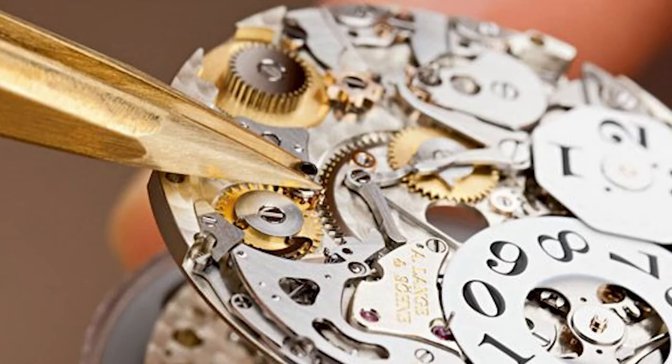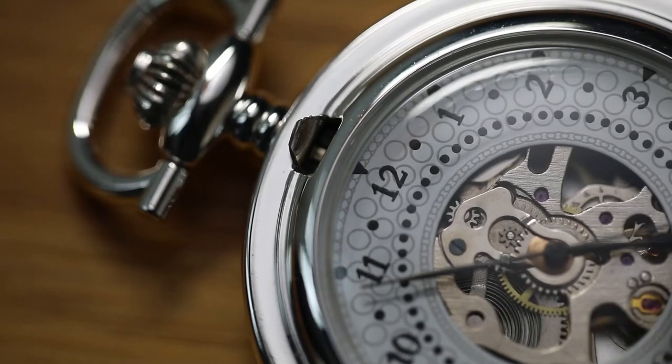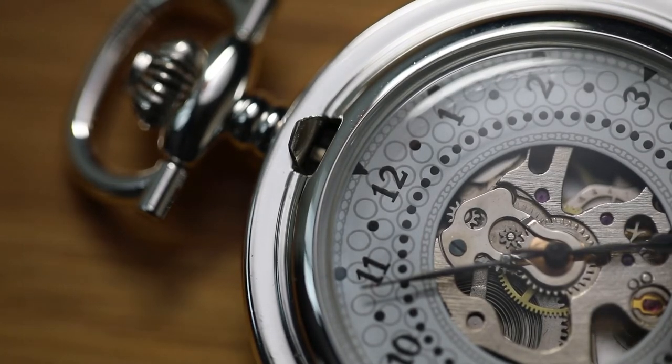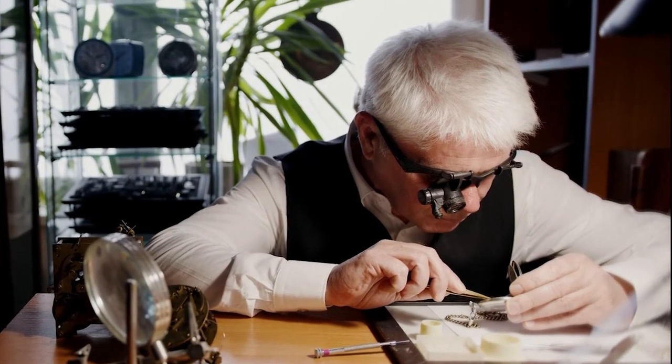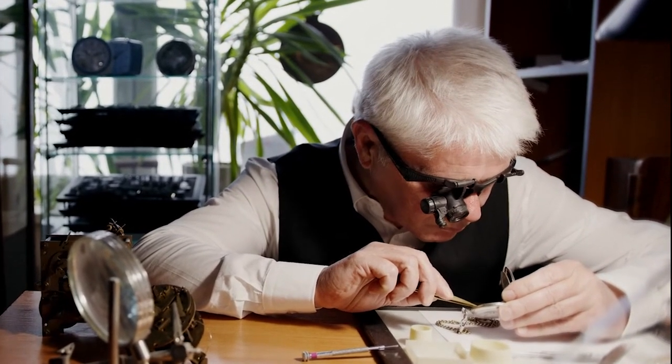Movement Components. The meticulous manual work on the internal components of the watch is where manual craftsmanship reaches a rare peak. From super-complex functions to classic movements, all movements use the same level of craftsmanship. Craftsmen use binocular microscopes to work, and this meticulous fine-tuning is done entirely by skilled craftsmen.